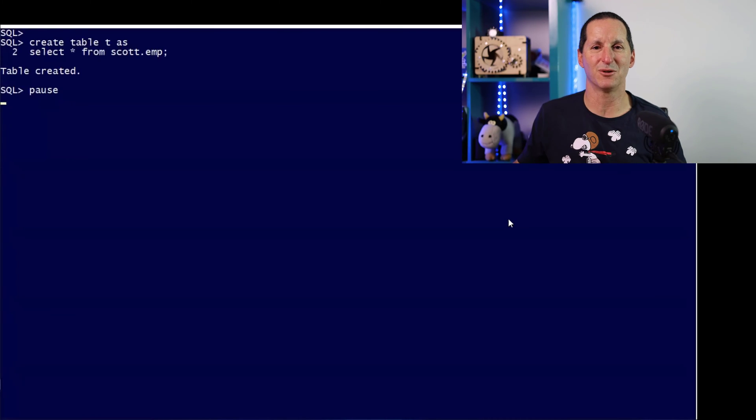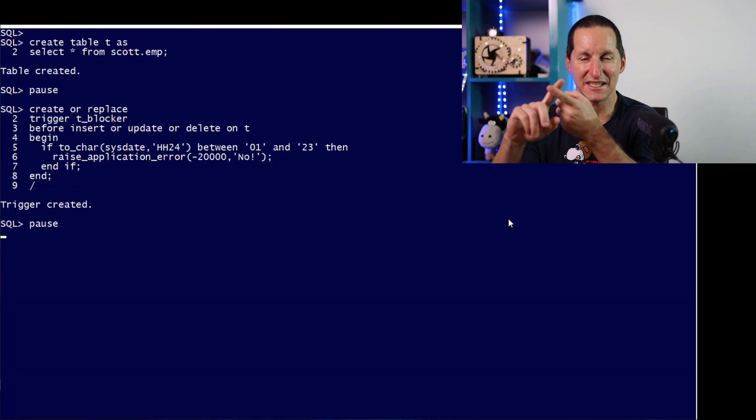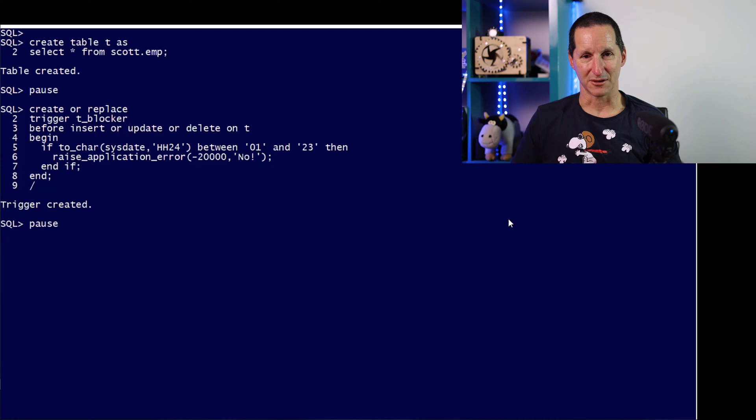I'm going to create a table called T — it's just a copy of scott.emp. My first instinct is to stop DML with a trigger. I've got a trigger called tblocker: before insert, before update, before delete — whatever you do, it raises an application error and says no. That seems a fairly obvious and trivial solution. But the reason I say this is trickier is you then have to go and make sure this actually works — you have to test this.